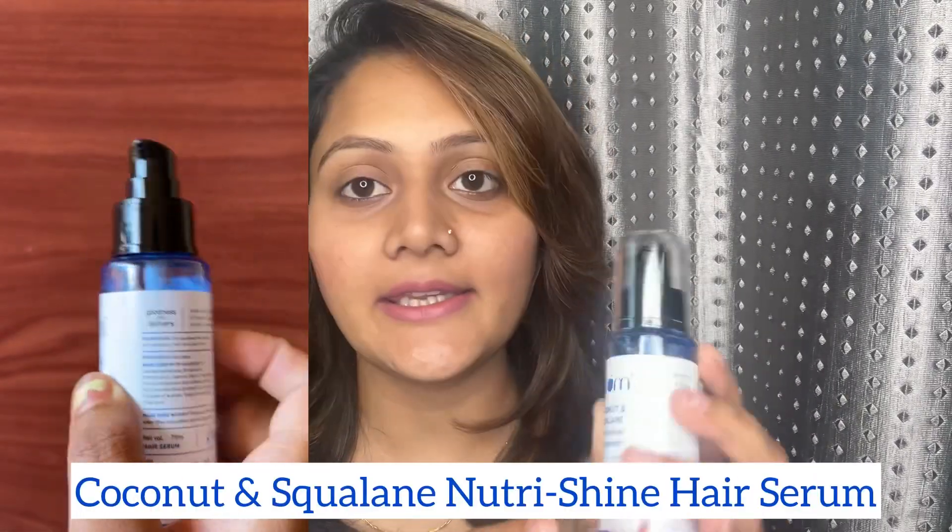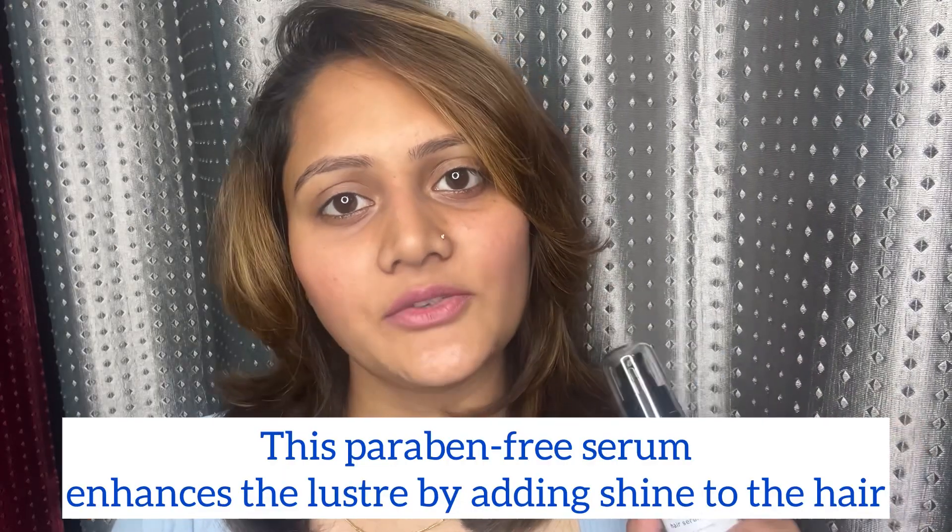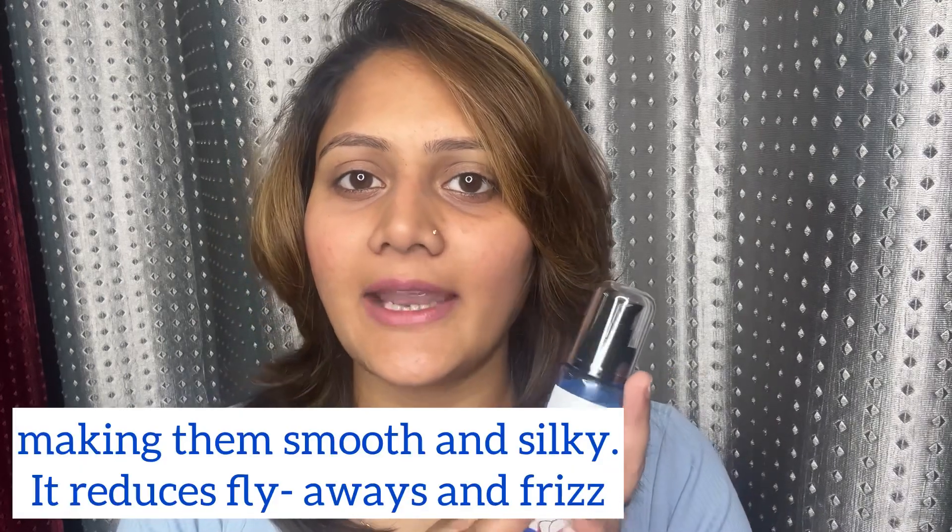After the mask, finish with the Coconut and Squalene Nutrition Hair Serum. It's filled with the goodness of olive-derived squalene, which controls frizz and smoothens hair, plus coconut oil that helps nourish hair and restore moisture. Almond oil and vitamin E further add shine and help prevent split ends. Warm up two to three pumps of serum between your palms and apply evenly on towel-dried damp hair strands.